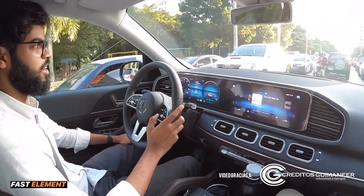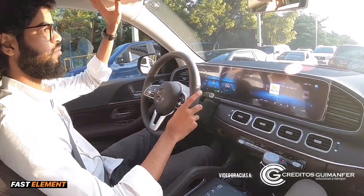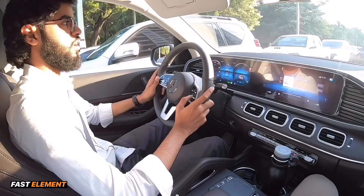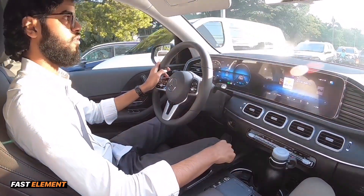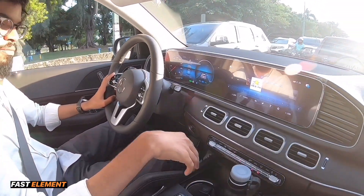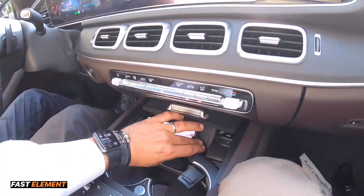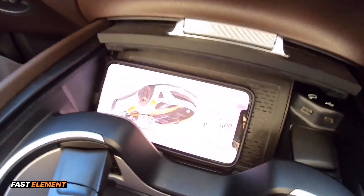Sumamente inteligente, y además de eso Mercedes-Benz ha dado un salto enorme en cuanto al futuro. Ahora ya no tenemos USB normal sino USB-C en el interior, que son las nuevas conexiones que vamos a tener hacia el futuro. Además de eso, tenemos un cargador inalámbrico para los celulares que ya tienen cargador inalámbrico, que la mayoría de los celulares modernos la tienen. Vamos a hacer una prueba — ponemos el celular en el puerto de carga inalámbrica y automáticamente vemos cómo comienza a cargar.